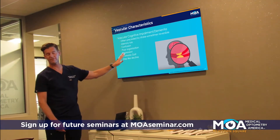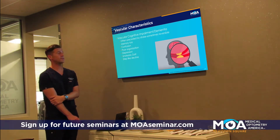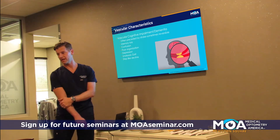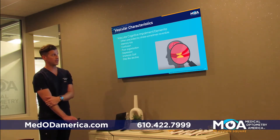Vascular dementia is differentiated from Alzheimer's in that way. Some of the treatments are similar, other than the fact that you've got to address the underlying vascular disease. But the treatments are kind of like the treatments we give for Alzheimer's.